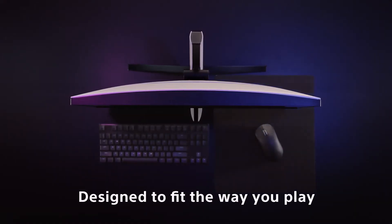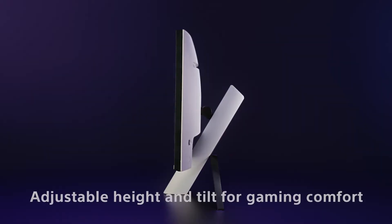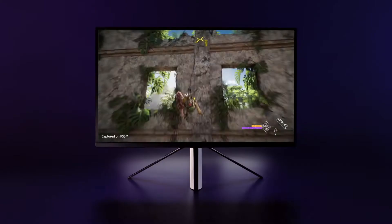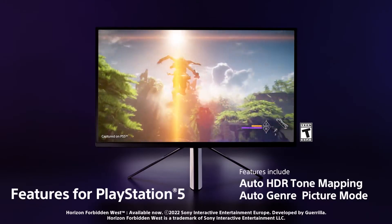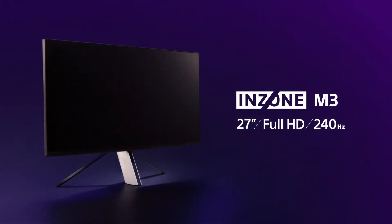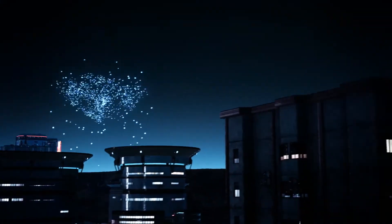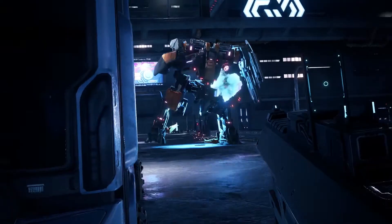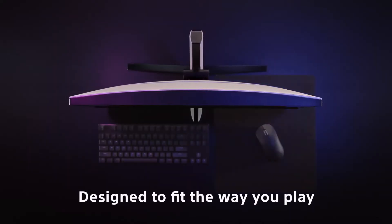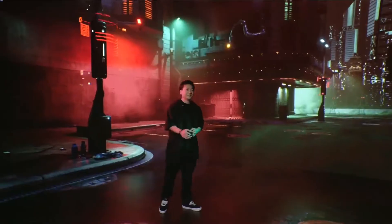Sony is obviously targeting PC players in addition to PS5 users. On this monitor, PC and PS5 games look and perform incredibly well thanks to its brilliant 27-inch 4K LCD display, 144Hz refresh rate, 1ms reaction time, VRR support, and G-Sync compatibility. The best thing, though? All of this can be yours for less than $1,000!